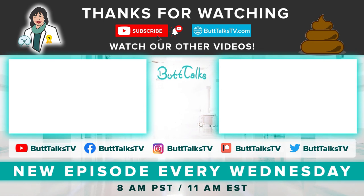If this video has helped you, even a little, like and subscribe — this helps our channel grow, and your butt will thank you. Comment on what you want to learn more about next. For more tips and tricks from Butt Talks, subscribe to our channel. Have a great day!